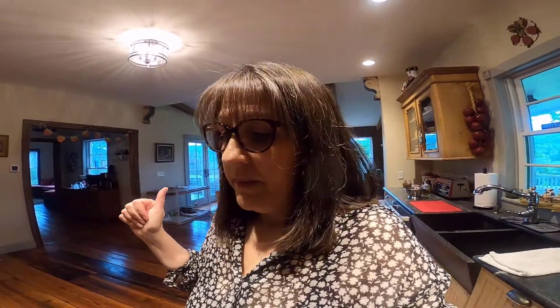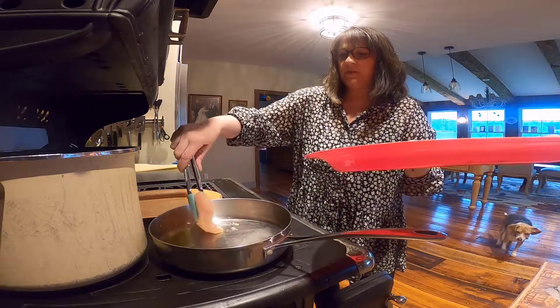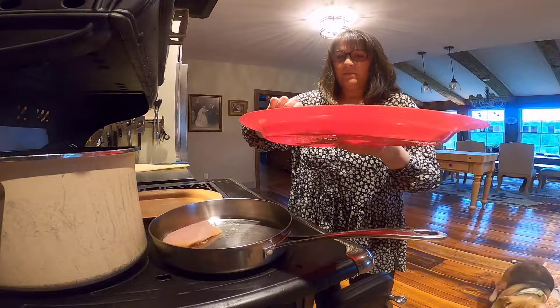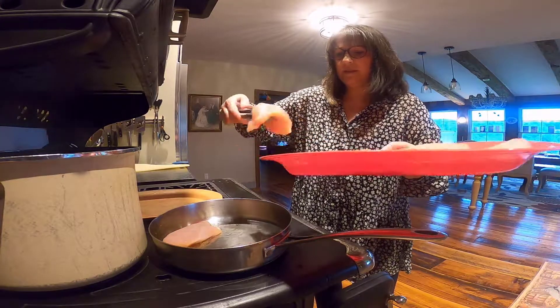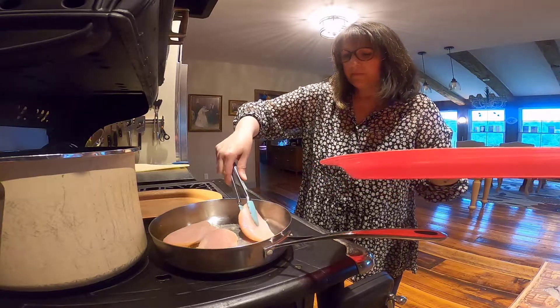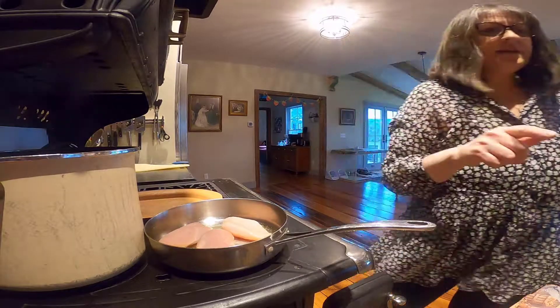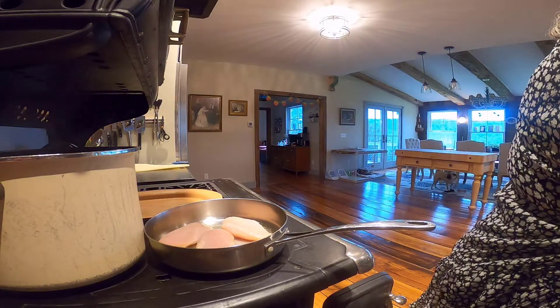My motto is do what works for you — the dishwasher works for me, so I have free time after cooking the meal for the family. I'm going to put the chicken breasts in season side down and do three at a time. I'm going to set a timer for three minutes.